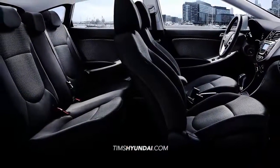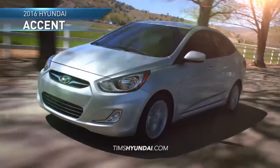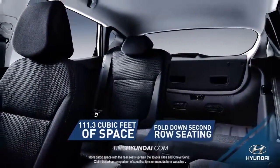With best-in-class interior space and creative design, the 2016 Hyundai Accent gives you big things in a small package. Whether you're transporting friends or cargo, the Accent gives you more room than any other subcompact.